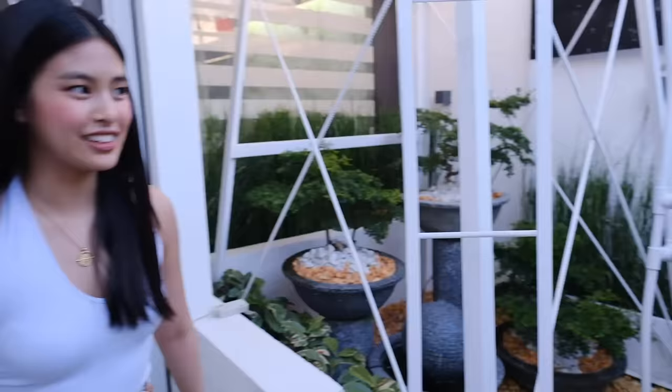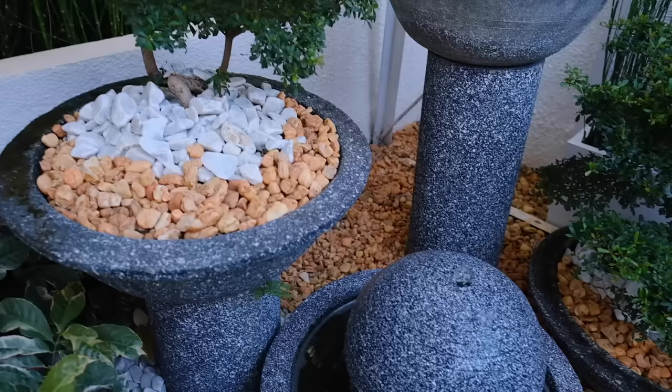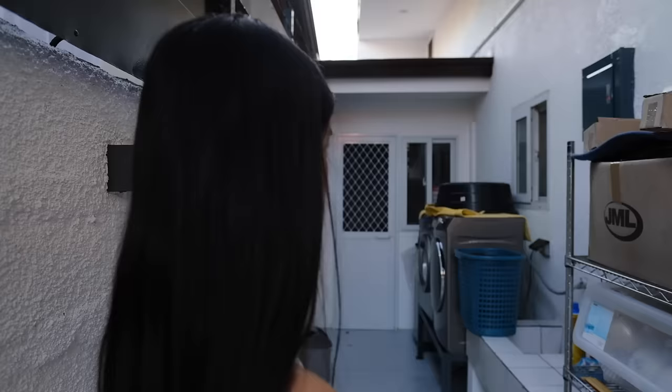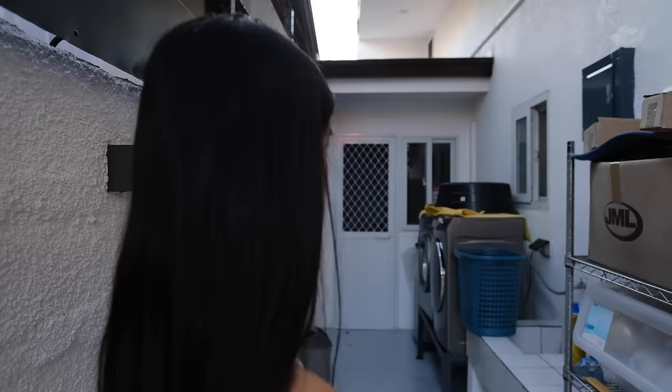Back here is the laundry area and a little pocket garden. We also have a gigantic water tank — Paranaque used to have water supply issues, so when we got the house it already had the tank and we just fixed it up. There's also storage here for Christmas decorations, the washing machine and dryer, and the maid's quarters with a bathroom and stock room on the other side.